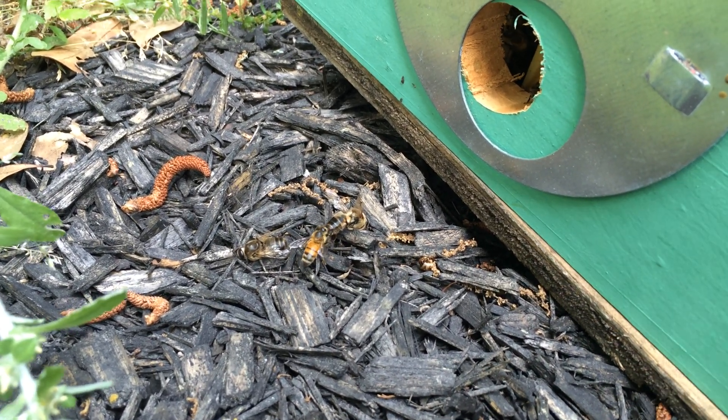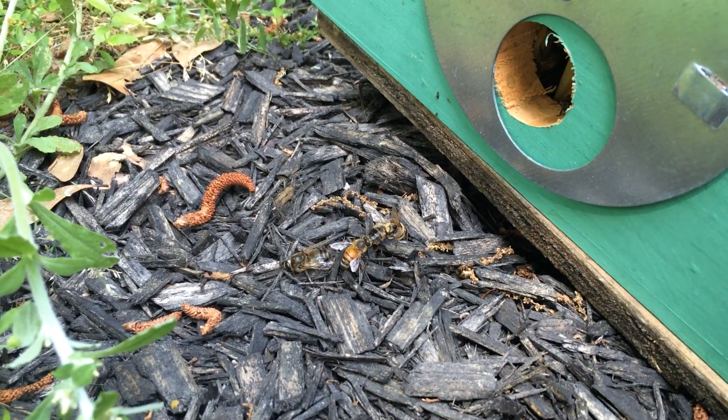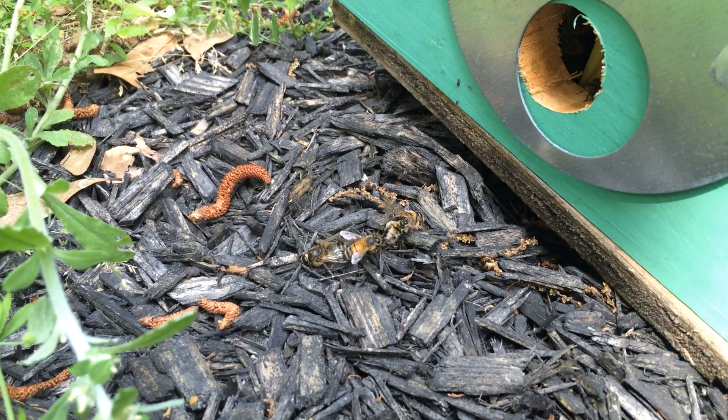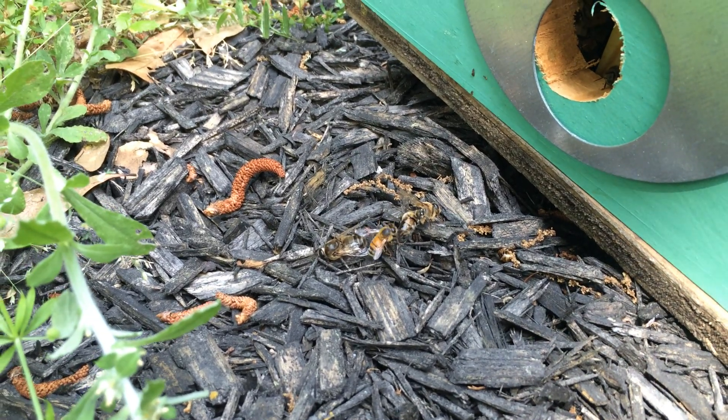She managed to get them dragged out the front door, but I think that might be about all she can do. They'll do this with other worker bees too that die inside the hive — they'll pick them up and fly them. They'll usually fly them a good way; they usually won't drop them right outside the door like this. But with these drones being so big, she's having a real hard time moving them.